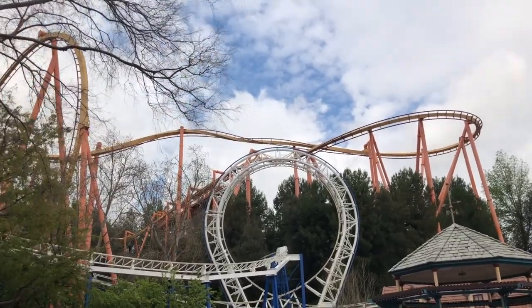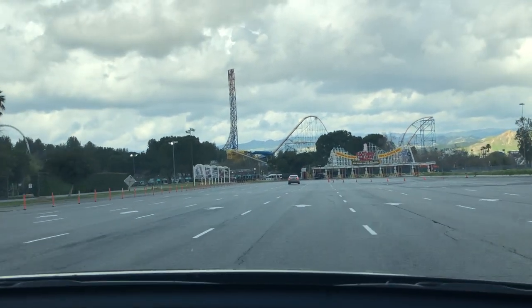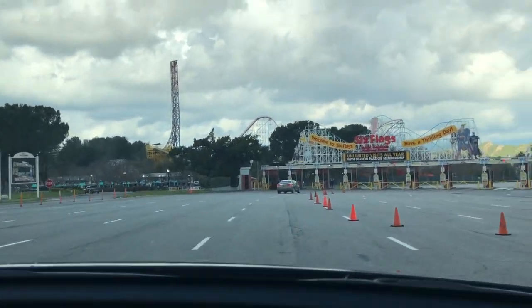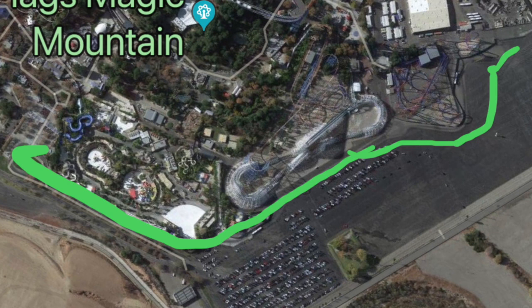Like the main plaza where you see New Revolution's loop and Tatsu's pretzel loop in the background — even when you drive up to the park there are a couple photogenic moments. When you go to the parking lot, you'll notice that it's in a kind of weird location relative to the rest of the park. It's on the side of the park, so you're going to have to walk about 10 minutes just to get to the entrance.